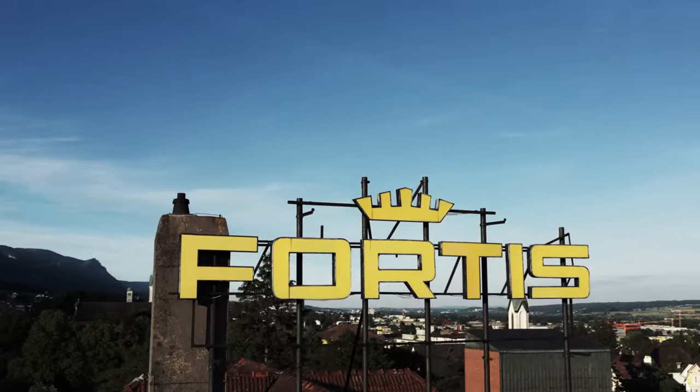Fortis is the epitome of pilot's tool watches. But do you know how it all started? Let me give you an insight.